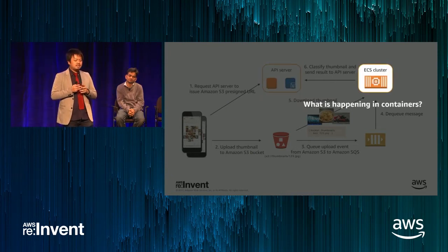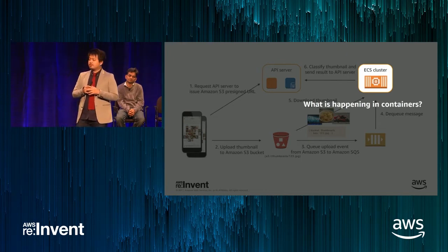With direct upload to S3 and using SQS, we could create a scalable architecture without preparing a separate image upload server. Even if the number of uploaded images increases, the image classification running on ECS scales out quickly depending on the queue length of SQS. I will now hand it off to Ichiro, who will explain the image classification in detail.